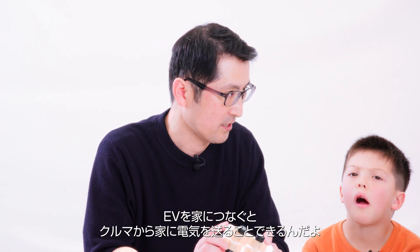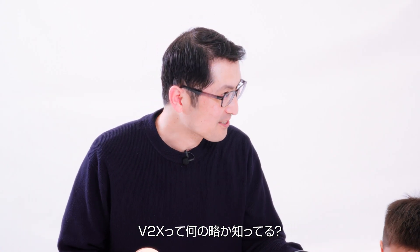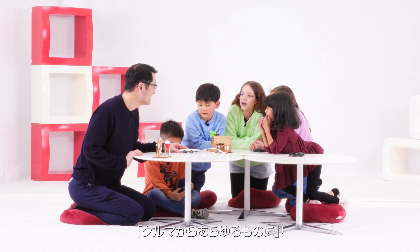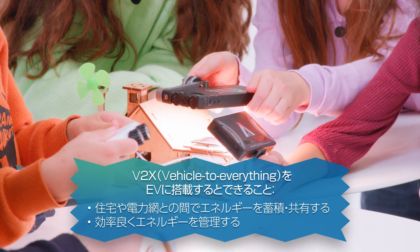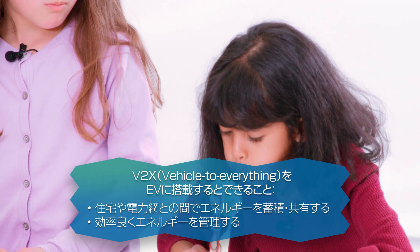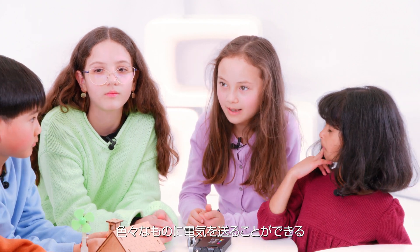You can charge from the vehicle to your home. This is the technology of V2X. What does V2X stand for? Vehicle to Everything. Yes, you are right. This V2X technology — how does it work when it's a blackout? It can power up everything.